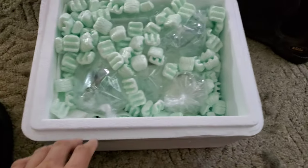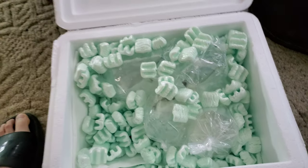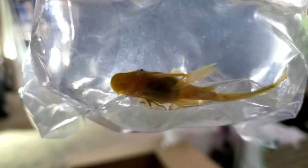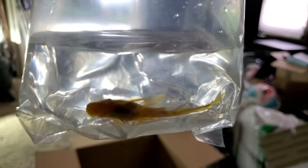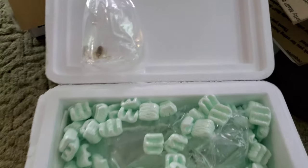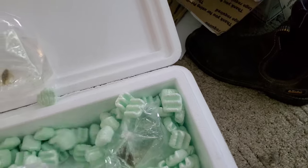I was super lucky enough to get my hands on these. They are long thin green dragon bristlenose plecos. That is pretty sweet. I've heard about these guys before — they're like the hardest ones to get.